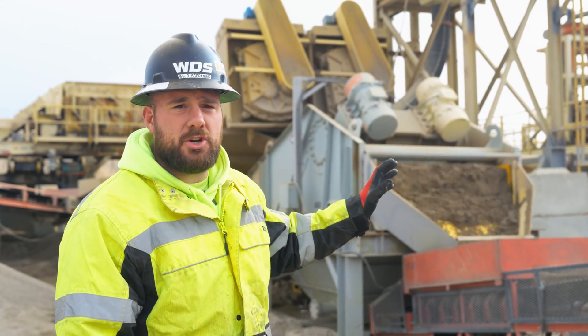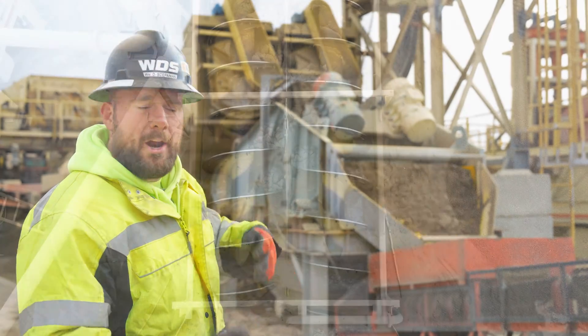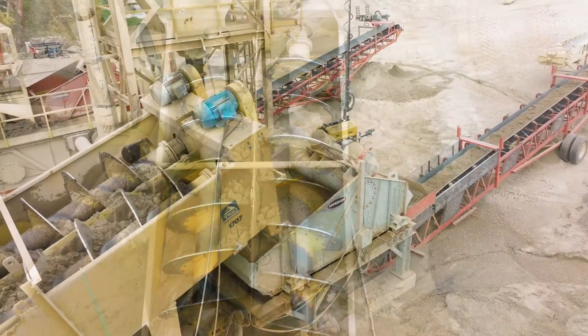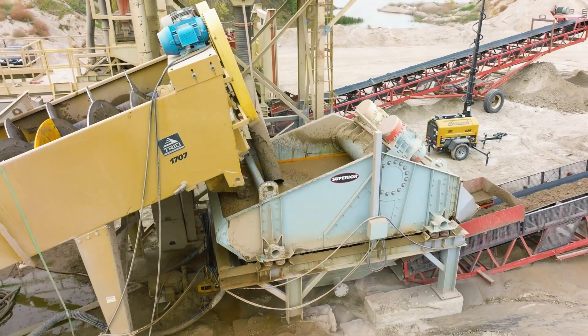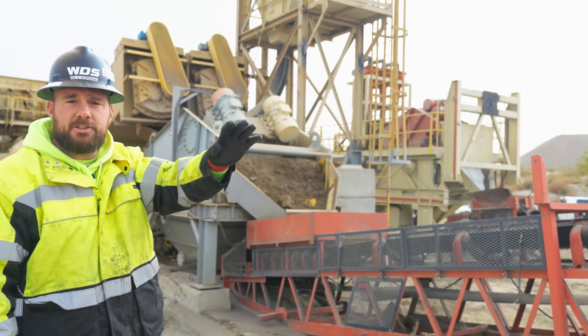After the sand hits the screen deck, it goes into our fine material screw — or sand screw — where it gets churned with water and the fines float out. The sand is then taken up and placed into the dewatering screen where it vibrates the moisture out, so you have a very dry sand product getting conveyed out into the final stockpile.